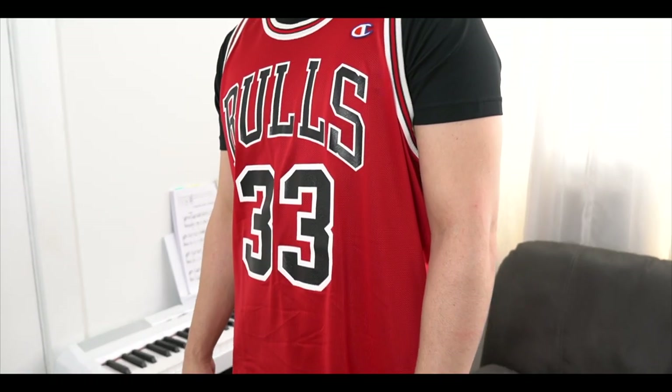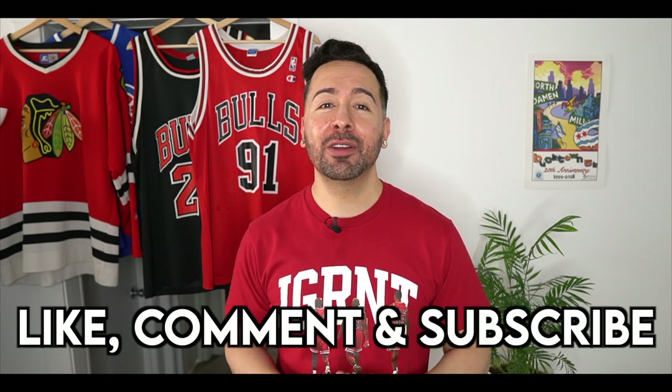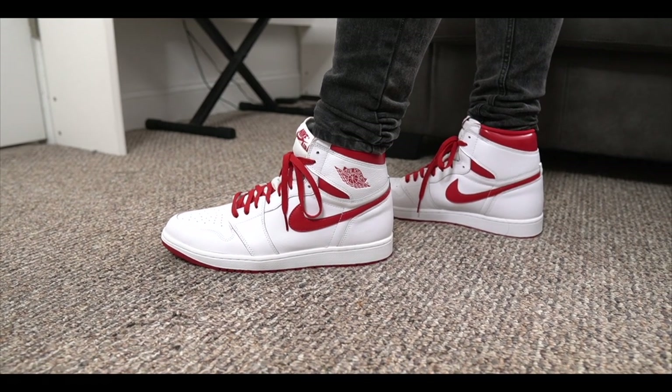If you think my throwback Chicago sports jersey collection is dope, go ahead and hit that like button. If you're new to my channel, please subscribe — it would really mean the world to me. Comment below your favorite Chicago sports team and let me know if you want to see more videos like this one. Maybe I'll do an Air Jordan collection video next. Thank you so much for watching — have a great rest of your day, and I'll see you next time. Peace.